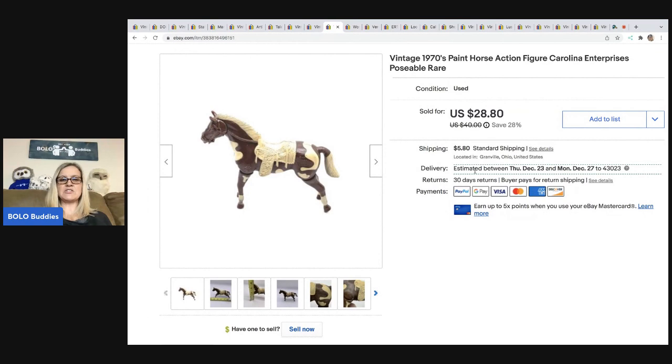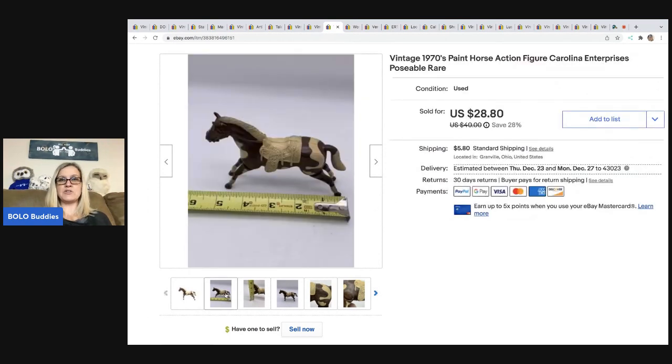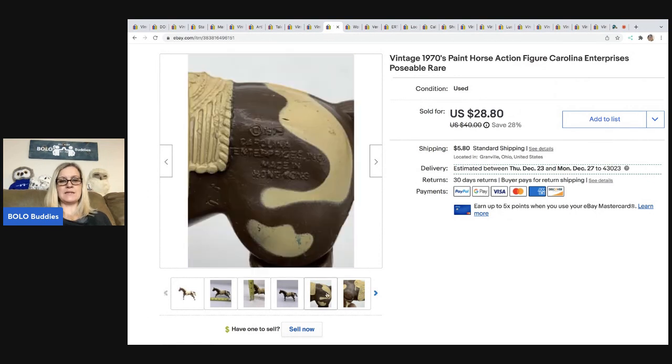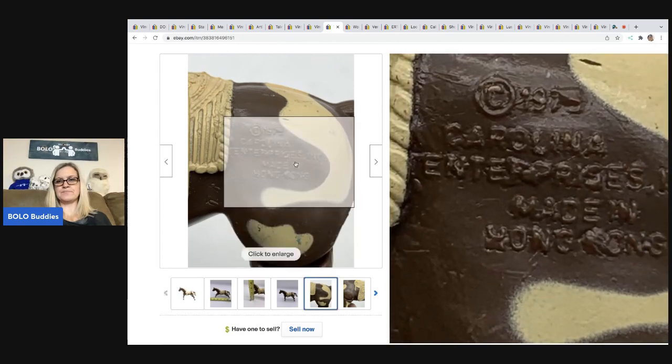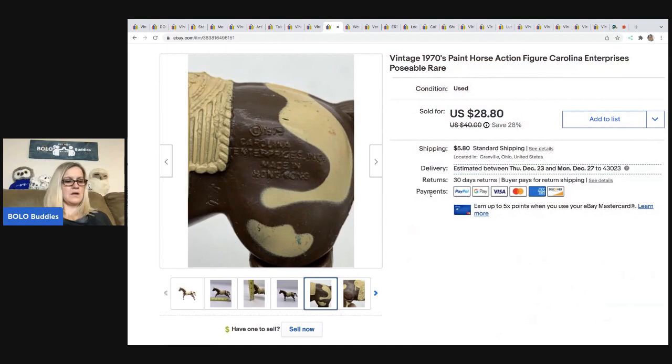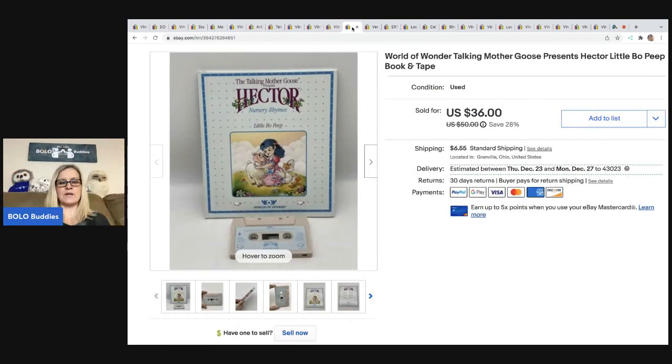This is a vintage 1970s paint horse action figure by Carolina Enterprises — poseable and rare, made in Hong Kong. I ended up taking a best offer of $23.50 on this. The buyer was all in for $31.36. I don't recall exactly where I got it — probably just in a lot of toys.